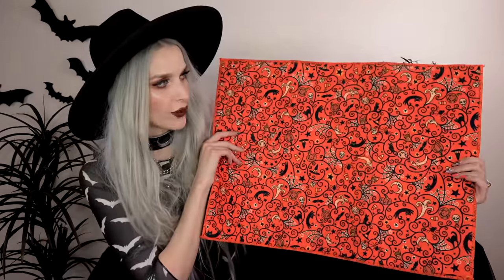Next, I got these spooky napkins — in-your-face Halloween style. They have all the spooky things: jack-o-lanterns, ghosties, owls, bats, black cats, a cauldron, a planchette, and a witch hat. The whole crew is here! These were $3.99.